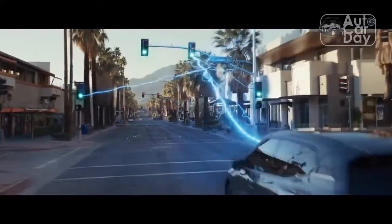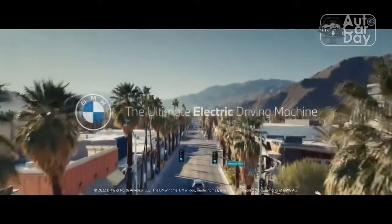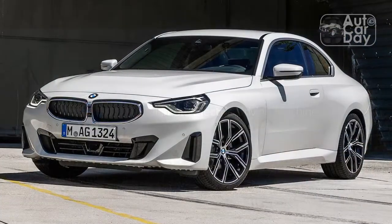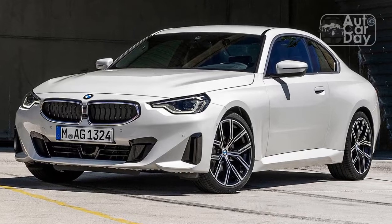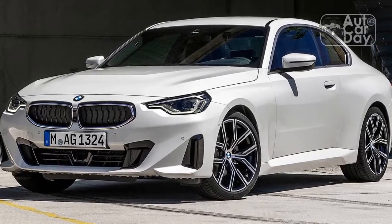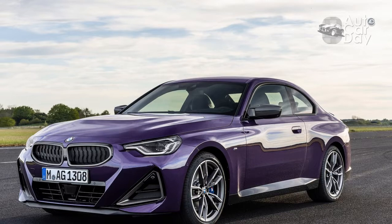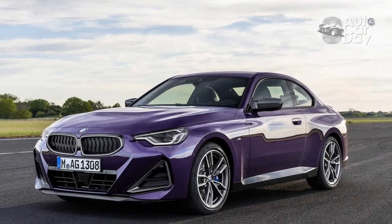The biggest cons of the 230i, at least with our specific test car, were the lack of adaptive cruise control and poor options packaging. With the dynamic handling, M-Sport, and premium package added, this car was roughly $46,000 including the destination charge. That's too close to the M240i's starting price, which is just a few thousand more and has a huge power advantage.